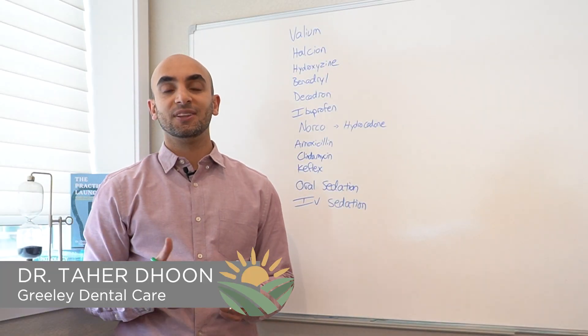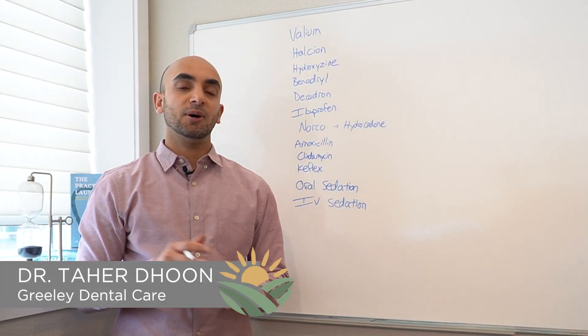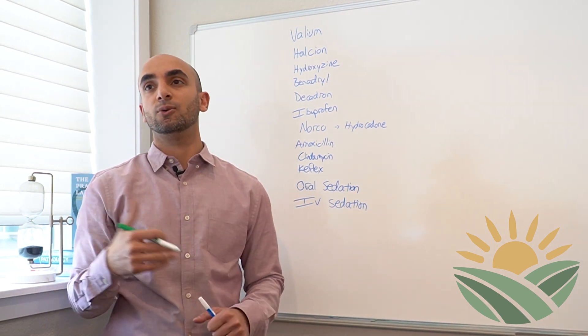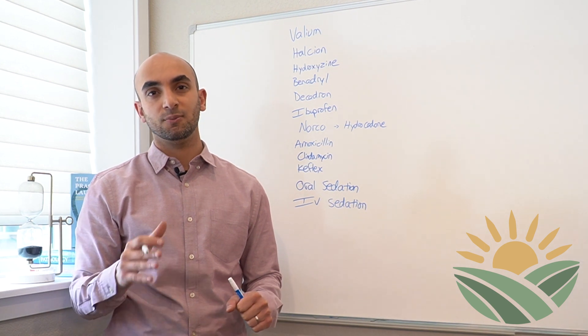How's it going everybody? This is Dr. Doon from Greeley Dental Care. Today we're going to talk about medications and things that you need to prepare for from a pharmaceutical perspective for your oral sedation or your IV sedation procedure.